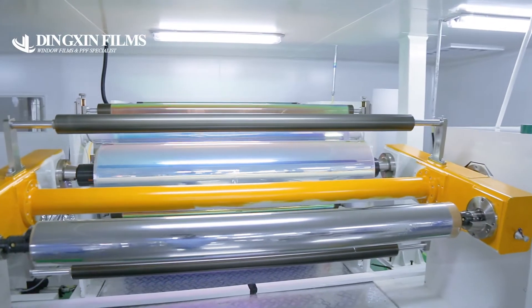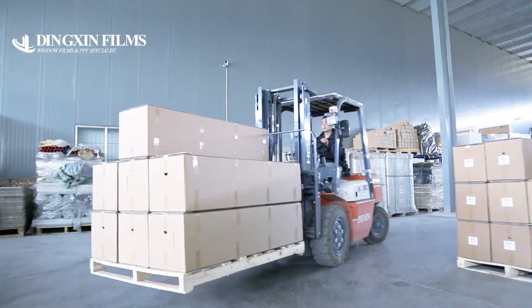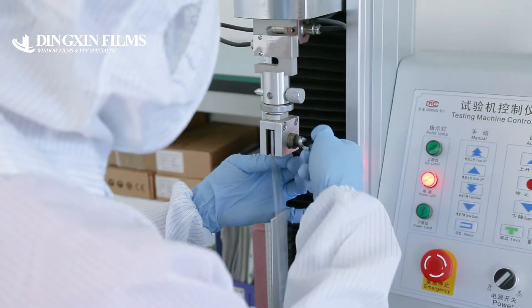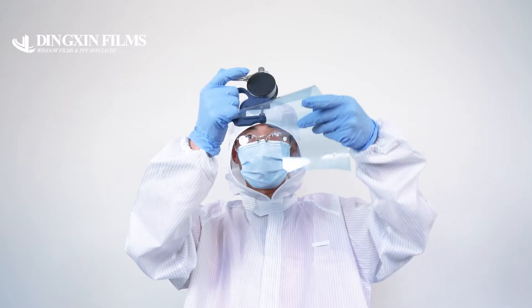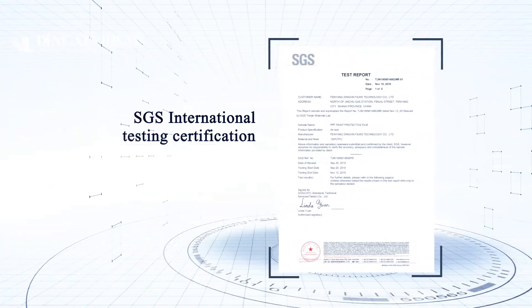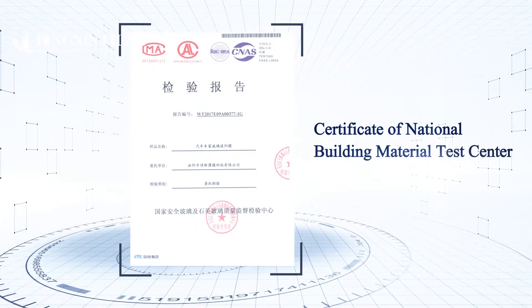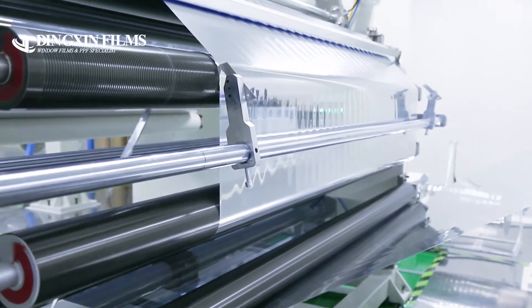Client satisfaction has always been our main priority. To stay in the lead, we are investing more resources than ever into product improvement and development. We appreciate all feedback from our clients, as it helps us achieve effectiveness and efficiency. Dingshin is committed to bringing you the highest quality solar window film products and best service.